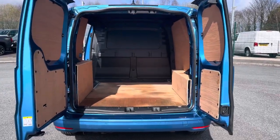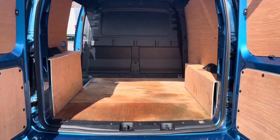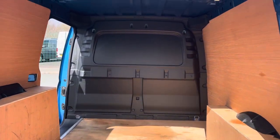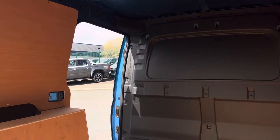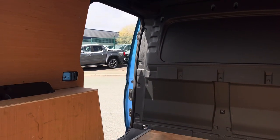Open up the barn doors where you'll reveal a very spacious ply-lined interior, which comes complete with lashing rings for load restraints, and lighting for added visibility. You'll also benefit from a sliding panel door, providing easy access in and out of the load area.